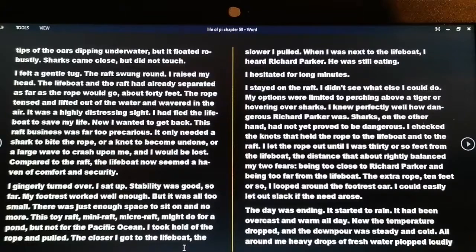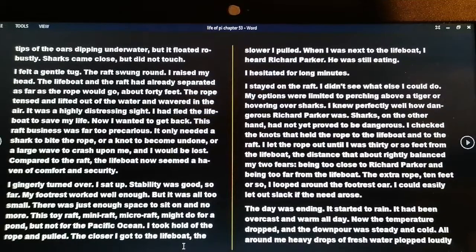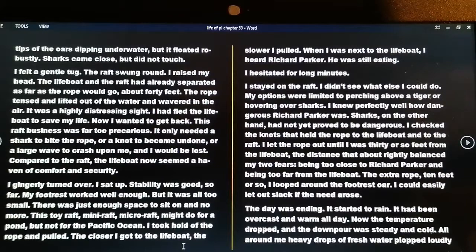I hesitated for long minutes. I stayed on the raft — I didn't see what else I could do. My options were limited to perching above a tiger or hovering over sharks. I knew perfectly well how dangerous Richard Parker was; sharks on the other hand had not yet proved to be dangerous. So I checked the knots that held the rope to the lifeboat and to the raft. I let the rope out until I was 30 or so feet from the lifeboat — the distance that about rightly balanced my two fears: being too close to Richard Parker and being too far from the lifeboat. The extra rope — 10 feet or so — I looped around the footrest so I could easily let out slack if the need arose.